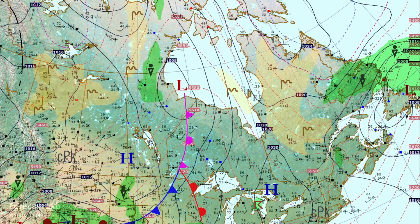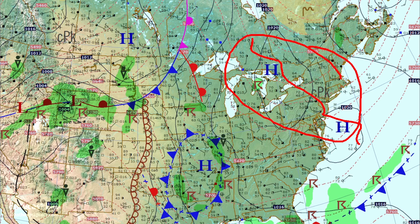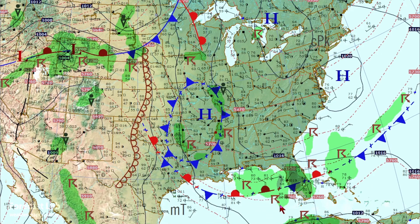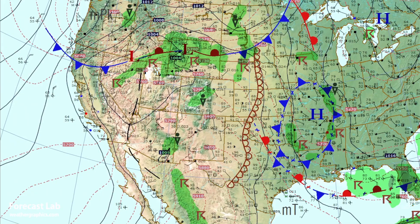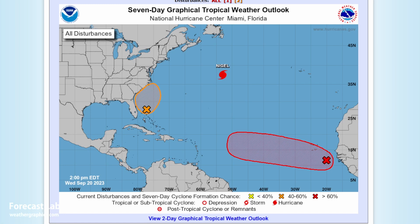That brings us full circle: an outgoing polar air mass across the northeastern U.S. with rather modified temperatures in the 60s and 70s, return flow coming up from the south broken up by the frontal boundary, and the approaching weather system coming in from the North Pacific. That brings us to the National Hurricane Center forecast.